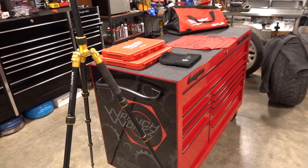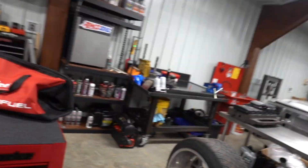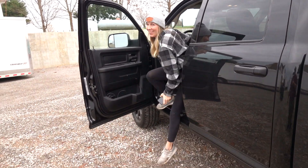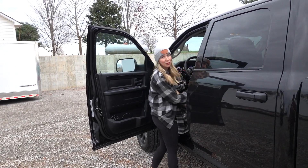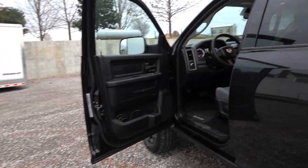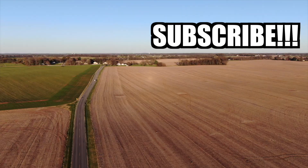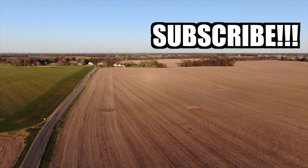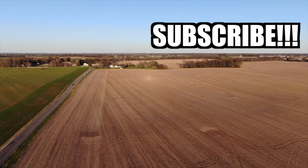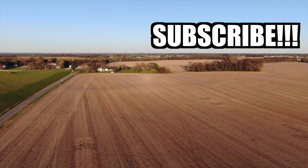Head over to WrenchWorks.com, grab all of your gear now — you'll get free shop towels and free stickers. Get those giveaway entries in; we'll be calling the winner in less than two weeks. See you guys in tomorrow's video. And by the way — the truck has been sitting here idling for about 15 to 20 minutes and we're up to 150 degrees — which is still awesome. See you guys in the next video.